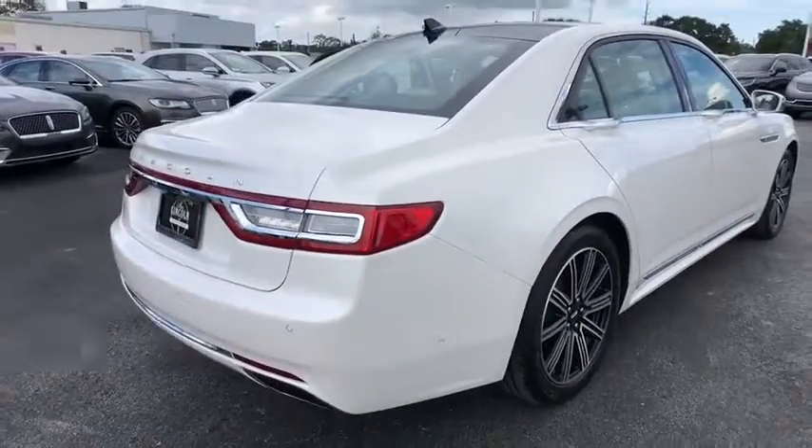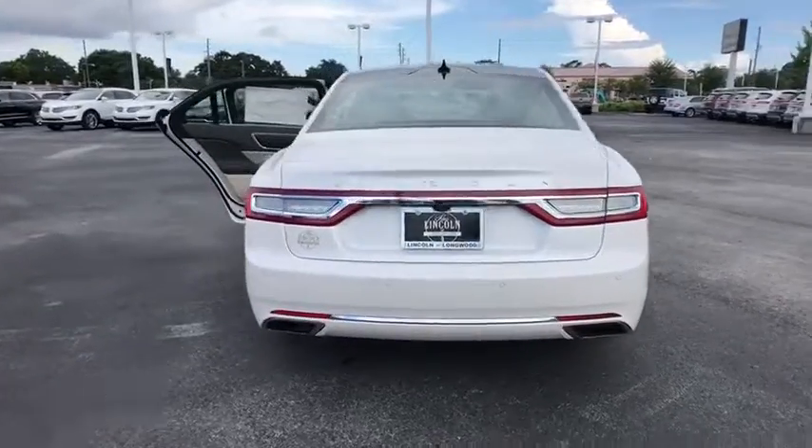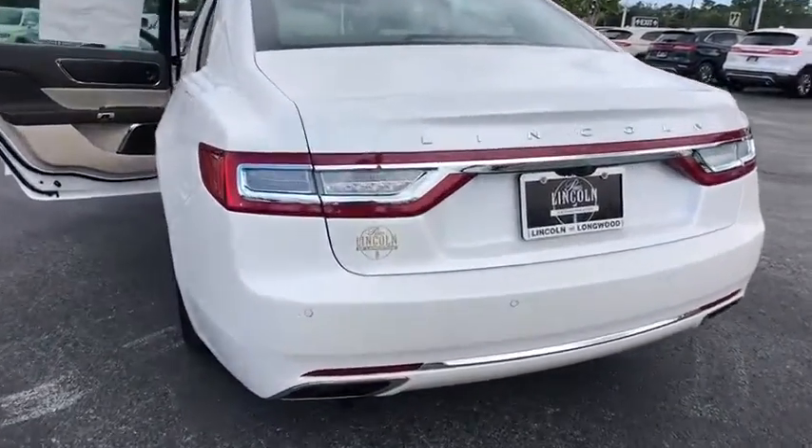Stability control, steering wheel audio controls, traction control, navigation system, remote engine start, power lift gate, keyless entry, power passenger seat.